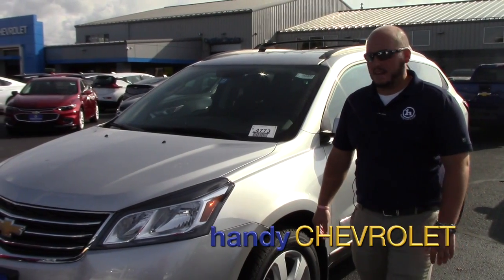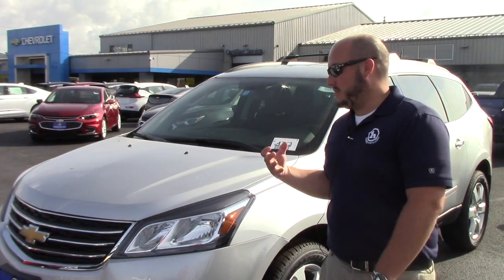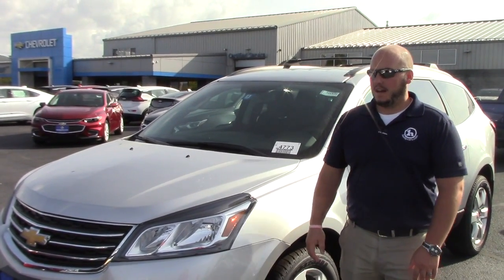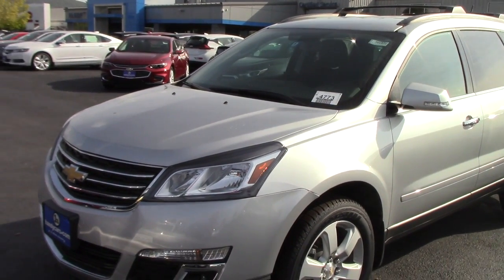Hey Rob, Seth at Handy Chevy. Just wanted to send you a quick video, introduce myself, and show you one of the cars that I have here. This happens to be the only new 2017 Traverse that I have left in stock. There are some really good deals on these right now. This is our LT All Star Edition Traverse.